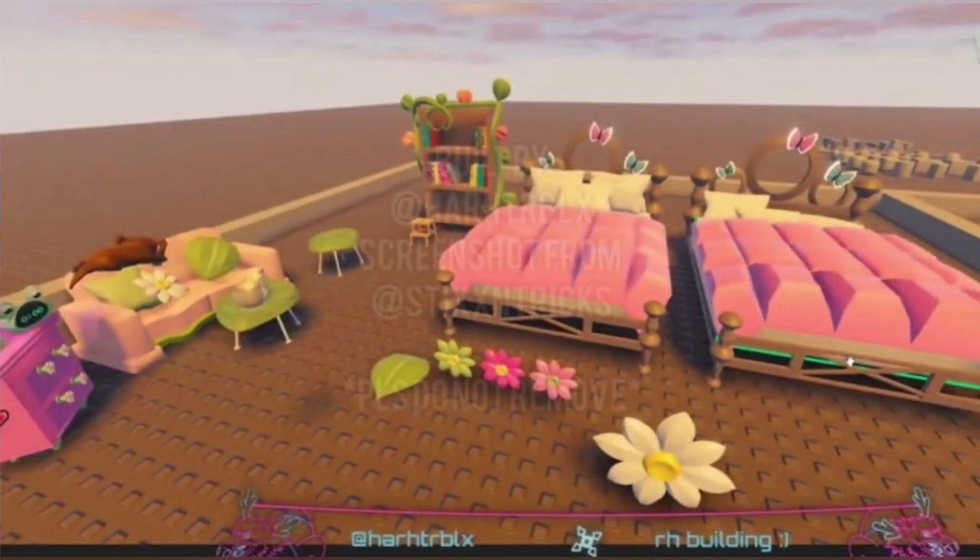Moving on to the nature themed furniture. Here we have some beautiful pink beds with butterflies on it — that is just so pretty. There's a little bookshelf in the background, some other little flower things, a floral couch which is so cute, little leaf tables and stuff. It is just so adorable. I love nature as well — it's just so pretty and like woodland and stuff.